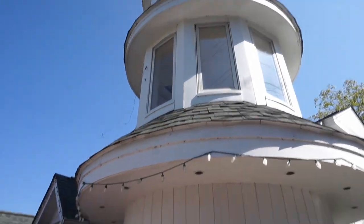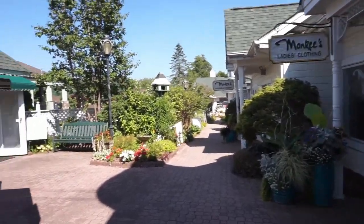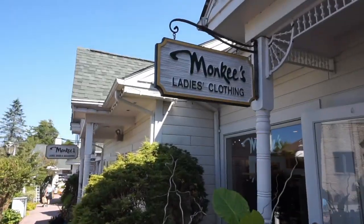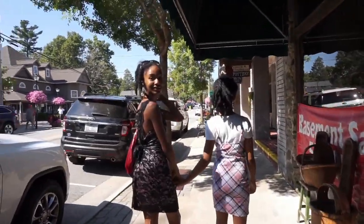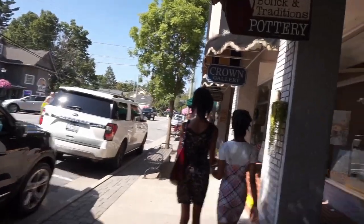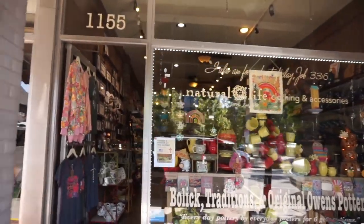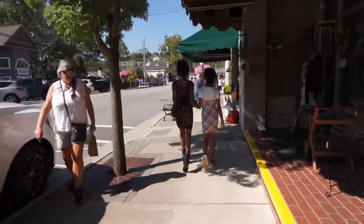We are downtown Blowing Rock, just wandering around. There's a bunch of little stores — girls, you can go on in. There's fine arts, pottery, a bunch of shops down here. Feel free to stop in any of them.